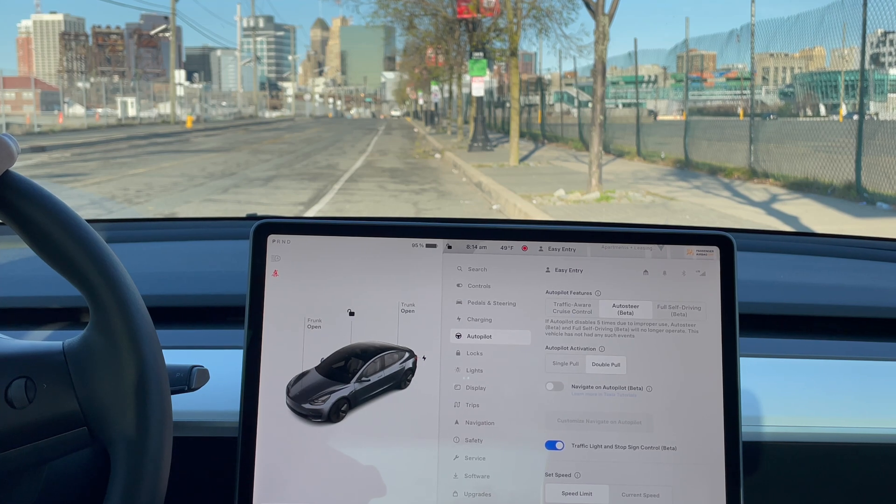Hey everyone, just another Tesla guy here. Tesla just started rolling out full self-driving trials for all the cars that are eligible. And you guys may be wondering how to activate full self-driving on your car.